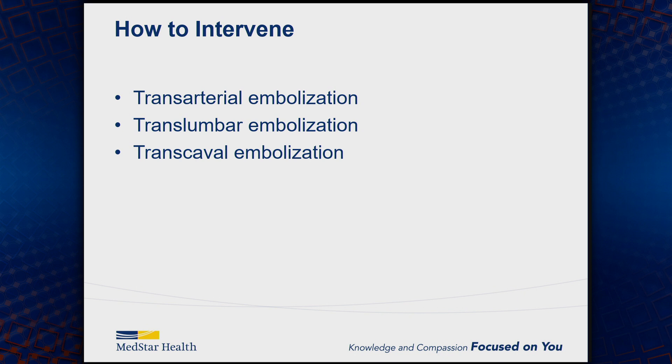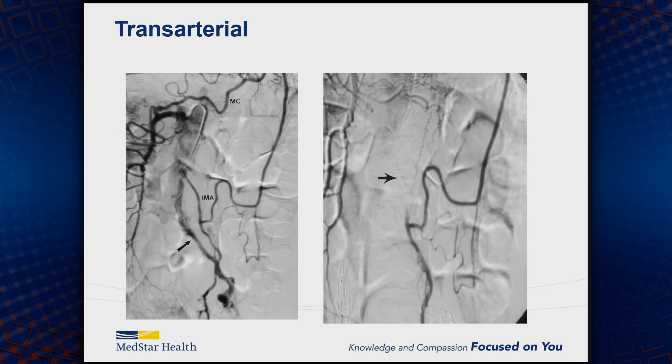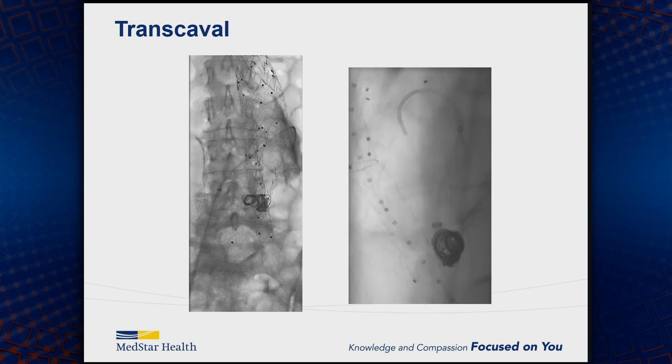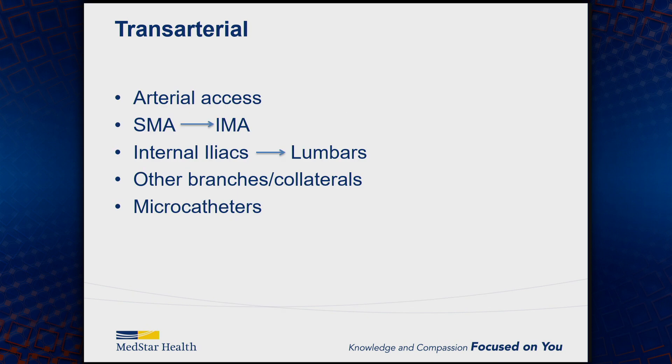The methods of intervention have varied over the last two decades. Initially everything was done transarterially, then translumbar embolization was developed, and most recently transcaval embolization. For the transarterial approach, you come through the collaterals; translumbar is through the back with a direct sac injection; and then transcaval. In the transarterial approach, you puncture the femoral artery and come in through the SMA to get to the IMA, or internal iliacs to the lumbars. You typically need a good microcatheter system to navigate through all the collaterals and tortuosity to get to the endoleak.